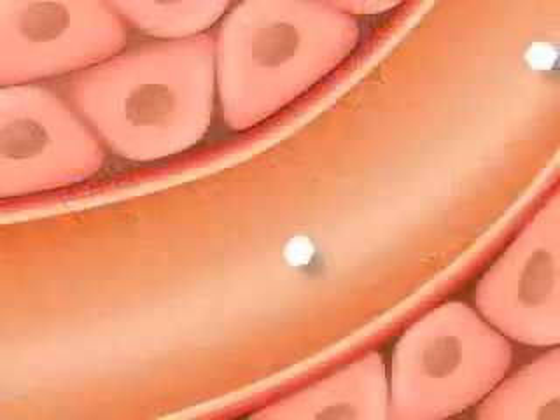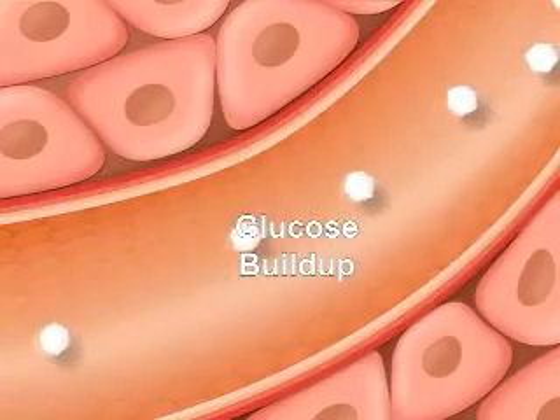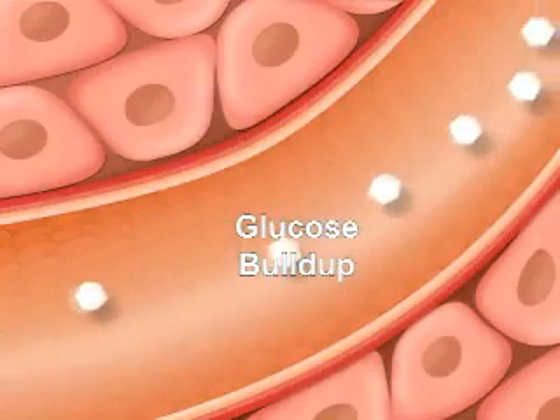With both types of diabetes, glucose cannot be used for energy and it builds up in your bloodstream, causing potentially serious health complications.